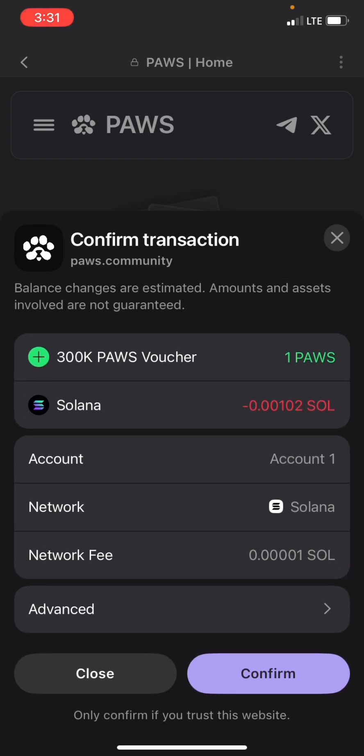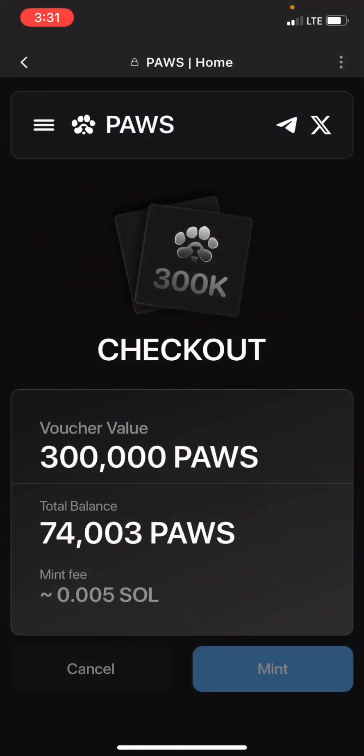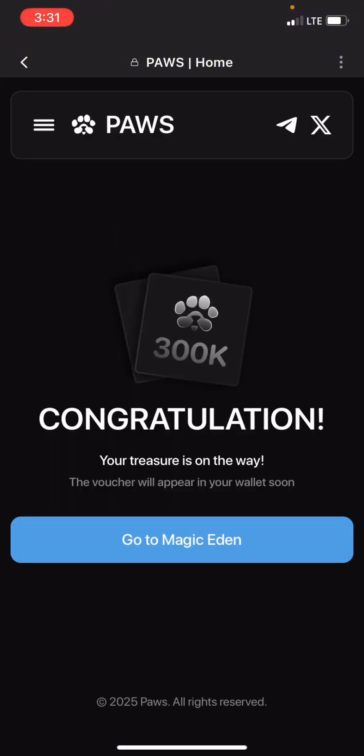I'll confirm. Congratulations — your treasure is on the way! The voucher will appear in your wallet soon. I've successfully minted this NFT. The next step is how to sell the NFT on Magic Eden.